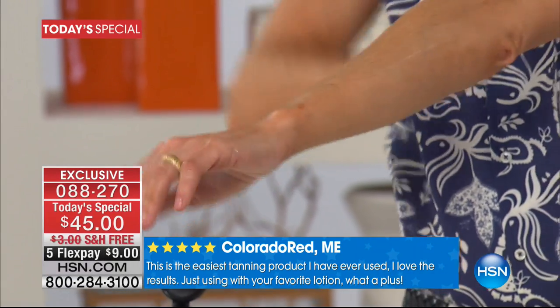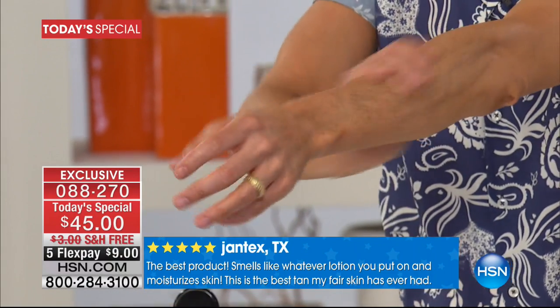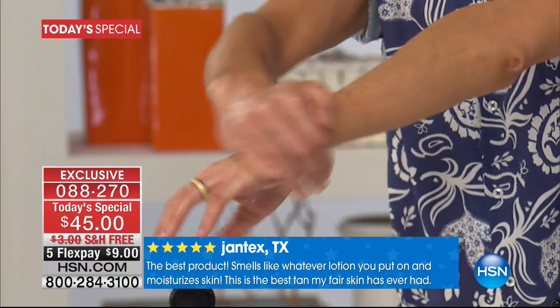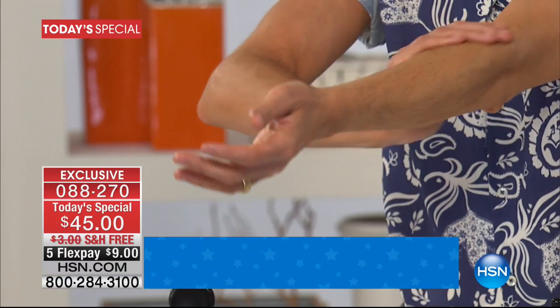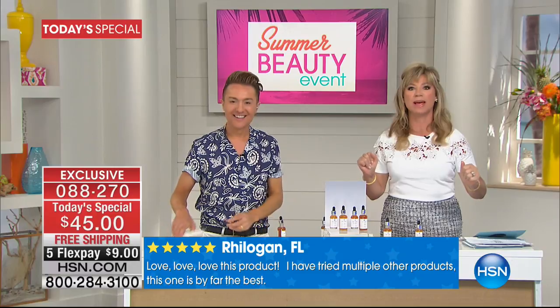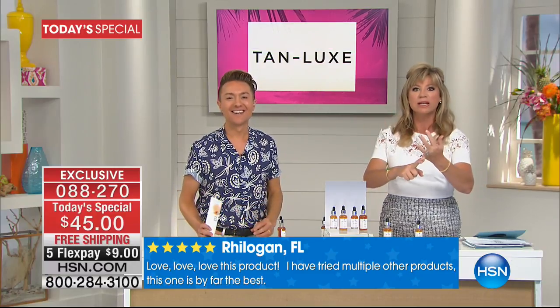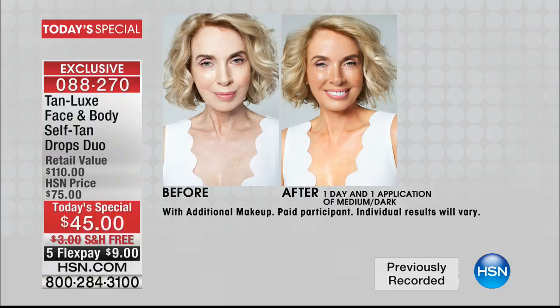Look at this — in a couple of hours, you're tan. No orange, no streaking. This is it and it's only $9. This is kicking off our big 24-hour summer beauty event. Mark has never ever done this before. This is the biggest launch in the tanning industry. Two drops gives you a great glow. Four drops warms you up. Six drops and you are a tan goddess — you always get a customized look. That's what we love.